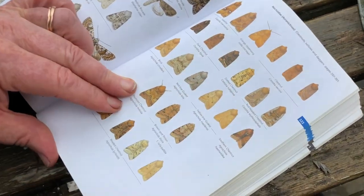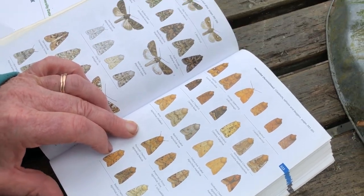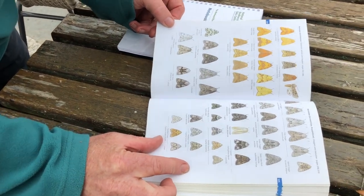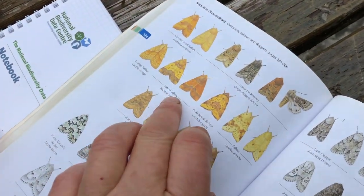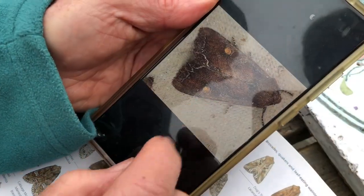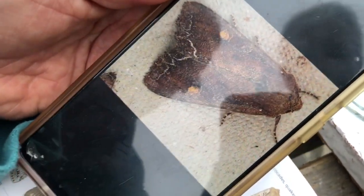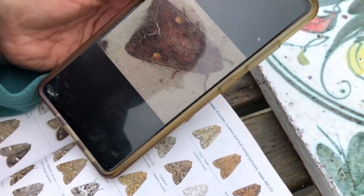You can see the subtleties in terms of the different moths, and some of them, when they're worn, don't have a distinct pattern, so they're harder to identify. I'll spend this evening going through and doing a list. They all look gorgeous but they're all different — you can see the patterns. And this is the one I couldn't think of — the bright line brown eyes: it's got a bright line at the base and then brown eyes. Not very imaginative in the naming, but you've got to work with what's there.